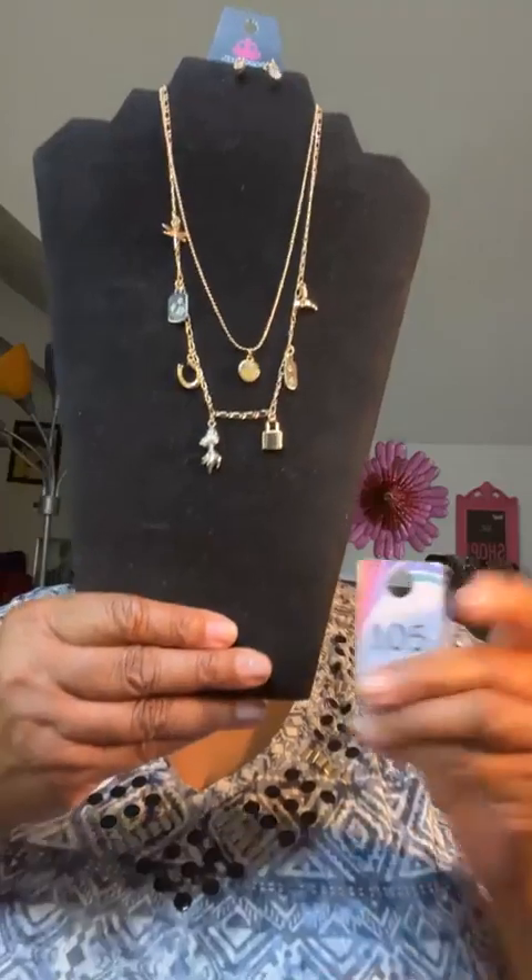Ladies and gentlemen, it does not get any better, any more affordable, or any cuter than that. Last but not least this evening, the set I have to show you is Sunset Sightings — for that woman who is optimistic, loves surprises, and is serendipitous. Here we're going to show you this beautiful necklace for Sunset Sightings. This is set number 105.